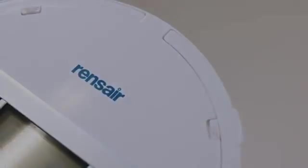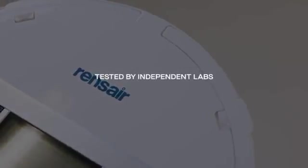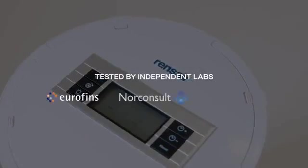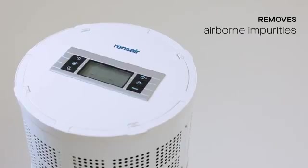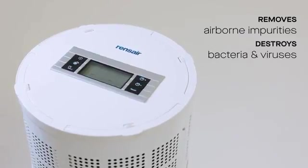Rensair has been extensively tested by some of the leading laboratories in the world, including Eurofins, NorConsult and Oslo University Hospital. They have demonstrated that Rensair is more than 99.97% effective at removing airborne impurities such as viruses and bacteria.